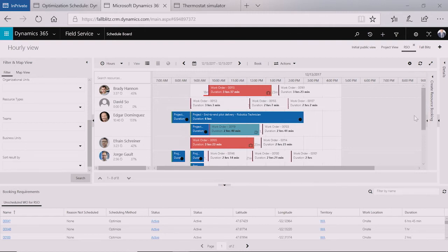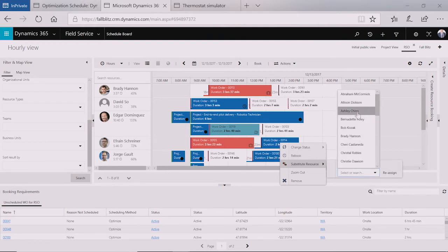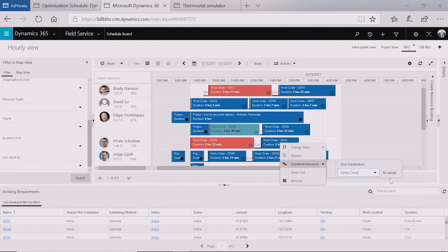Occasionally there are errors that happen in any business — employees call in sick, somebody's car breaks down, something happens where a technician can't get to the job site in time. One of the enhancements to the schedule board available now is that if I right-click on a ticket, I can now substitute resources. So I can say Jorge is not available, we're going to assign this to Ashley, and click the reassign button. As a dispatcher, I can now move tickets between resources very quickly and easily, turning what before was a fairly manual, laborious process into something simple.